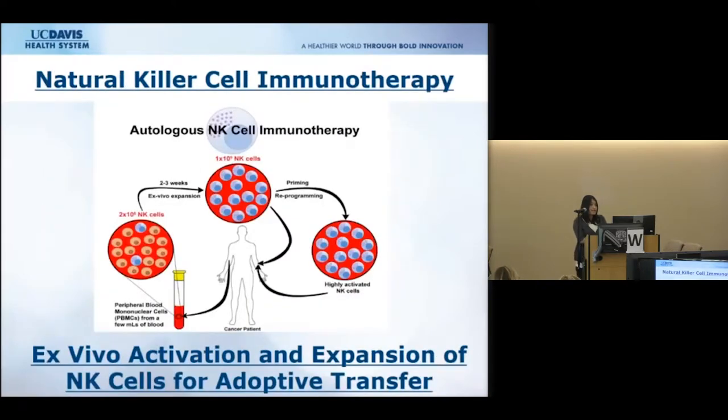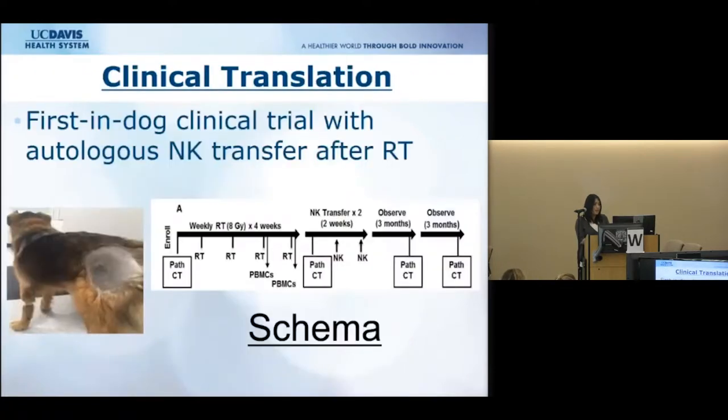We study natural killer cell immunotherapy, which means we take blood from a cancer patient, isolate the NK cells, expand and activate them ex vivo, and then adoptively transfer these highly activated cells back into the patient. We are fortunate to have a relationship with UC Davis where we work with actual canine cancer patients. Dogs are a great model because they are immunocompetent and still spontaneously form cancers, just like humans.